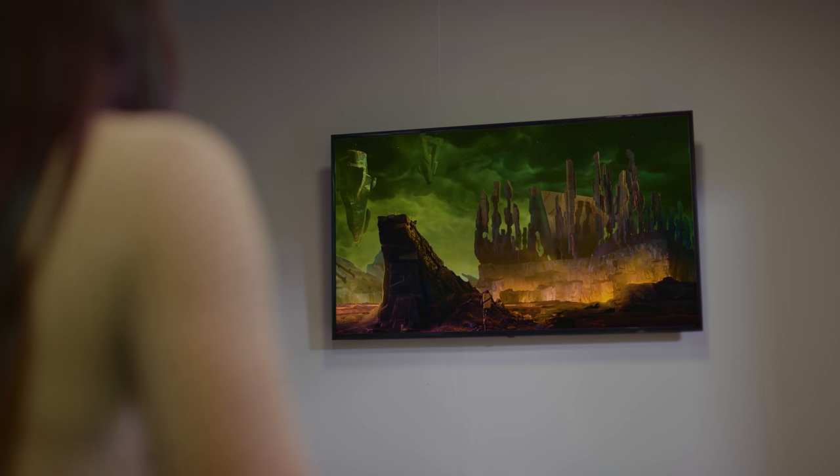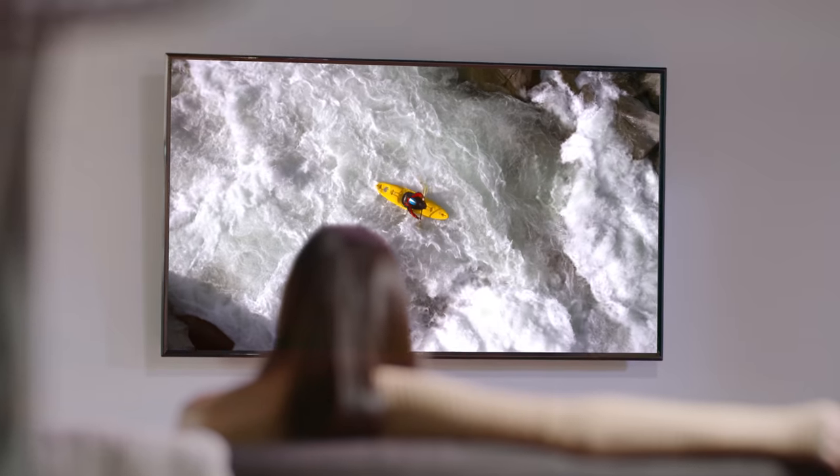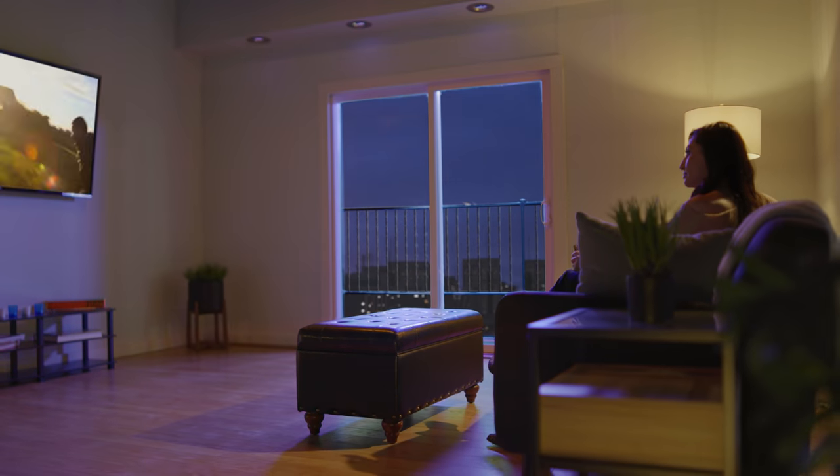Looks amazing, doesn't it? That's Dolby Vision. It brings entertainment to life with incredible color, contrast, and brightness. And now, your entertainment experience is perfect for any room and every moment.